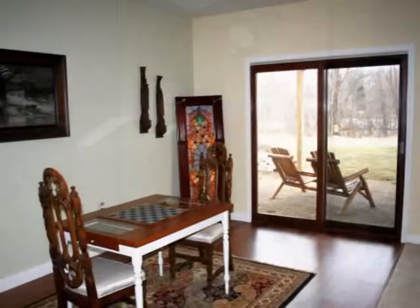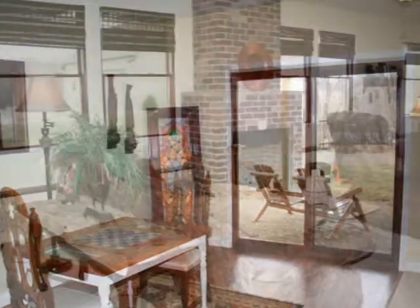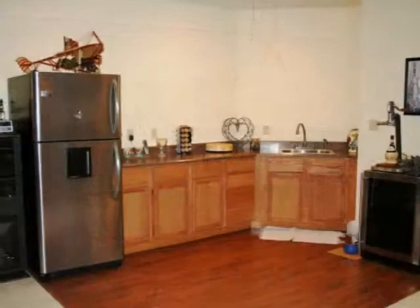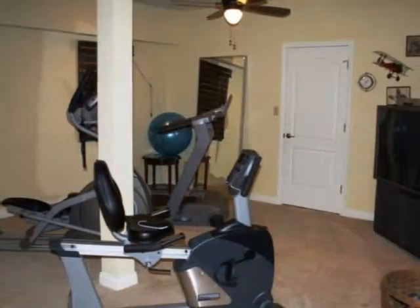The lower level is a walkout. We have a second fireplace, and as you can see, lots of daylight windows. There's room for a pool table, a kitchenette area, and even space for a home gym.